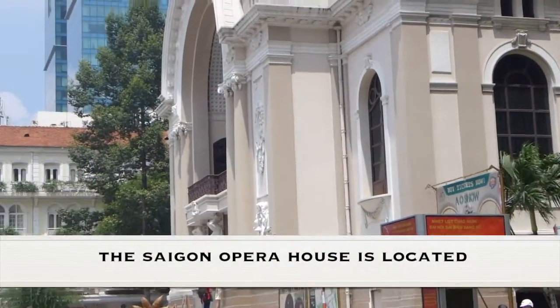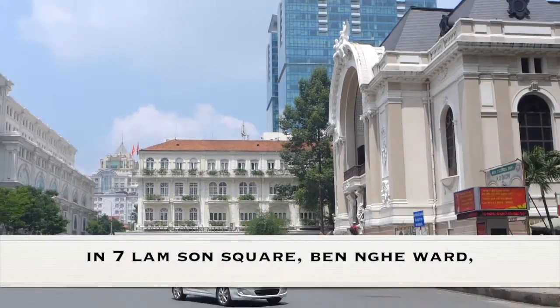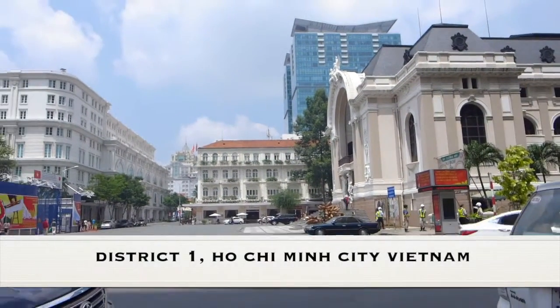The Saigon Opera House is located at 7 Lam Sơn Square, Bến Nghé Ward, District 1, Ho Chi Minh City, Vietnam.